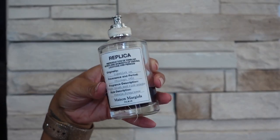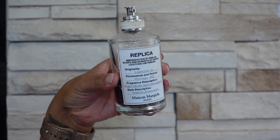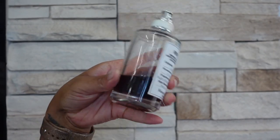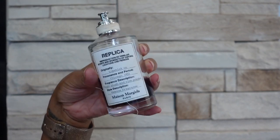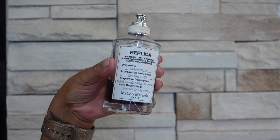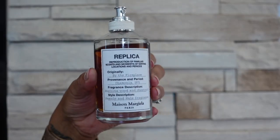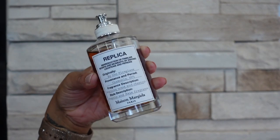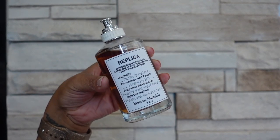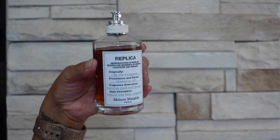The next brand I have is Maison Margiela and all of the ones I own are from the Replica collection. The first one is Lipstick On — this one has been discontinued but I love it, I actually have a backup bottle. This is a sweet waxy lip sticky type scent, it also has tonka and it's a little bit powdery and just really kind of vintage smelling but in a modern way. Next up is By the Fireplace — this one smells like the Marshmallow Fireside candle from Bath and Body Works but in a perfume version, so it is sweet, it's smoky, it's woody, and it smells like you're sitting by the fireplace.